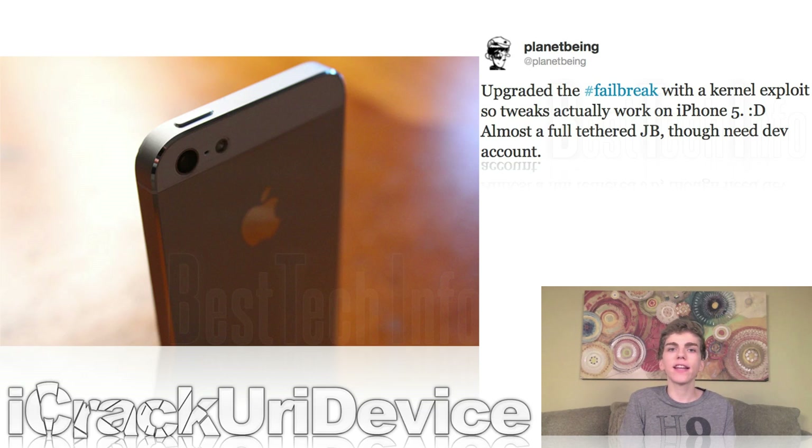In the tweet, PlanetBeing stated that thanks to the new kernel exploit, they're now able to successfully build and install tweaks or third-party jailbreak packages on the iPhone 5. Additionally, PlanetBeing said they've almost achieved a full tethered jailbreak. However, because this is a failbreak, it does rely on a developer account. They'd have to discover and implement untethered exploits, as the current tethered LimeRain exploit was patched with the release of A5-based devices. While there's an immeasurable amount of work before a new jailbreak utility is ready for the public, this is certainly a step in the right direction for the iOS 6 untethered jailbreak on older and newer devices alike.